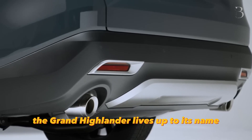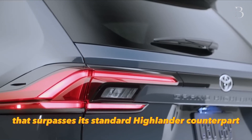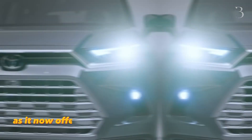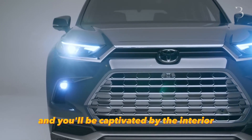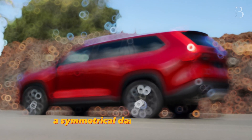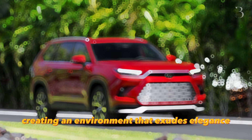The Grand Highlander lives up to its name by delivering a spacious cabin that surpasses its standard Highlander counterpart. The true beneficiaries of this grandeur are the occupants of the third row, as it now offers ample room for fully-grown adults. Step inside, and you'll be captivated by the interior styling that sets the Grand Highlander apart. A symmetrical dashboard design adds a touch of sophistication and harmony to the space, creating an environment that exudes elegance.